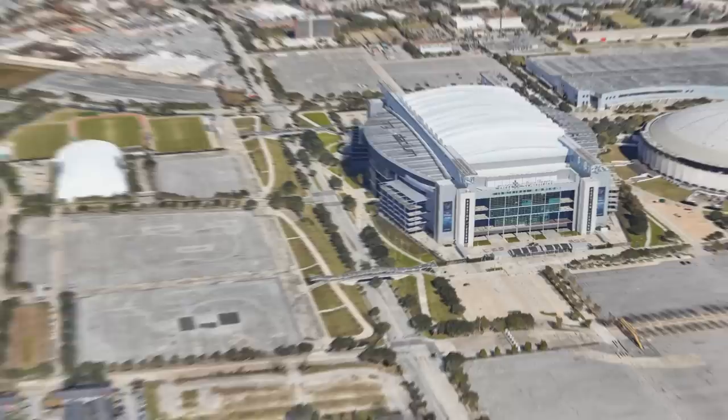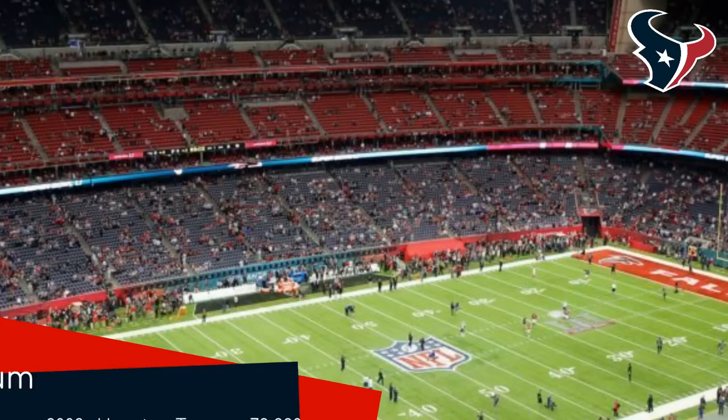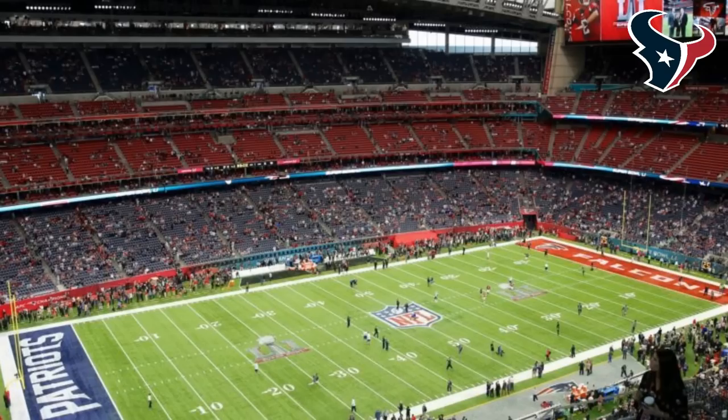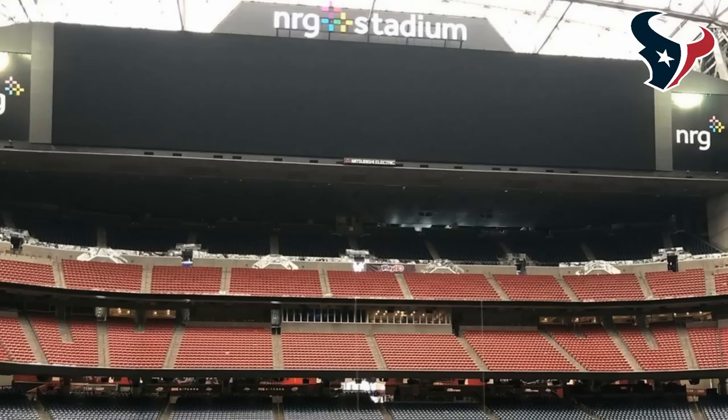Energy Stadium is the second stadium in the city with a retractable roof — not many cities can say they have two. That would be a bit of a weird brag, to be honest. Unlike Minute Maid, this roof is made of fabric, which lets in plenty of light even when closed. Another notable feature here are the huge video boards at each end. One downside is that they are up higher than Snoop Dogg in Amsterdam.